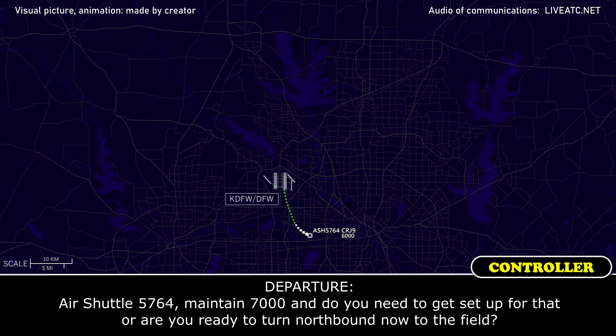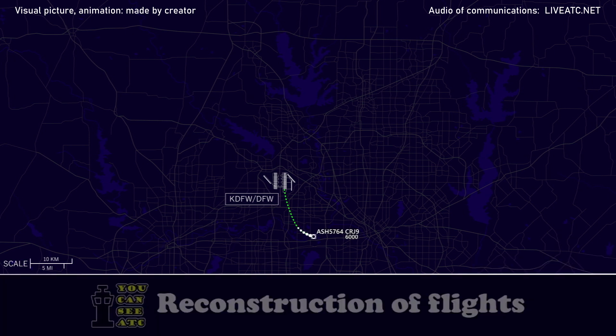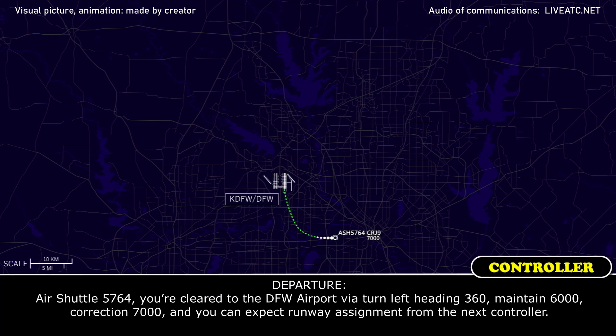Do you need to get set up for that, or are you going to turn northbound now to the field? We can turn northbound now and return to the field. Maintain 7,000, Air Shuttle 5764. Air Shuttle 5764, you are cleared to the DFW airport via turn left heading 360. Maintain 7,000, and you can expect runway assignment from the next controller.